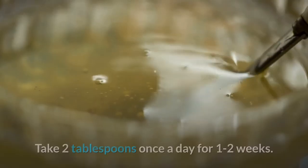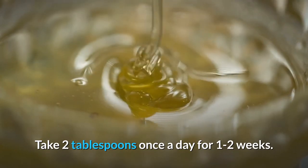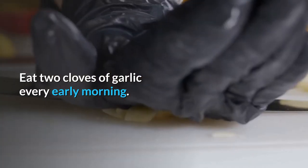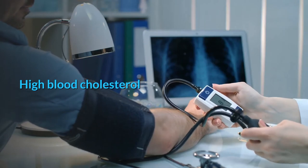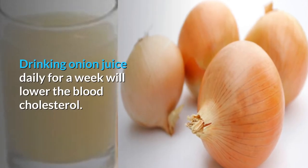High blood pressure: mix half onion juice and half honey; take 2 tablespoons once a day for 1 to 2 weeks. Eat 2 cloves of garlic every early morning. Eat 1 papaya on an empty stomach daily for a month.